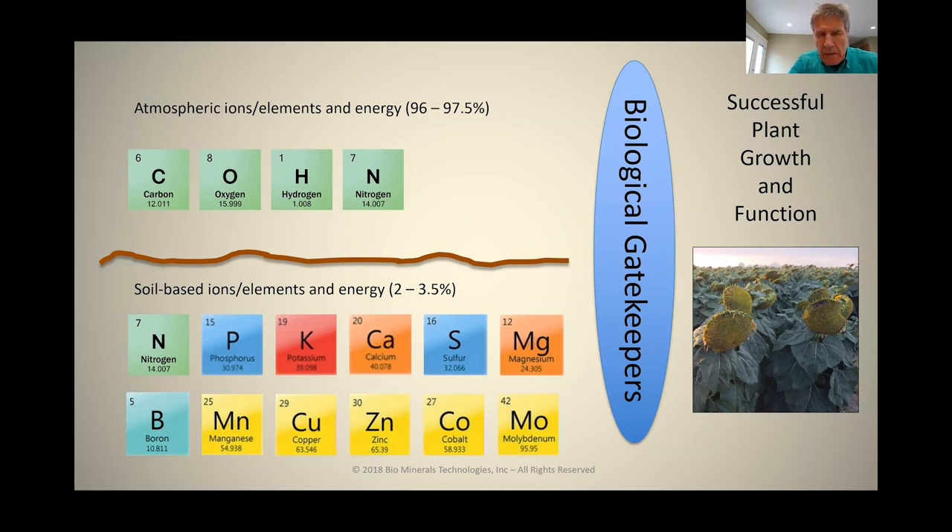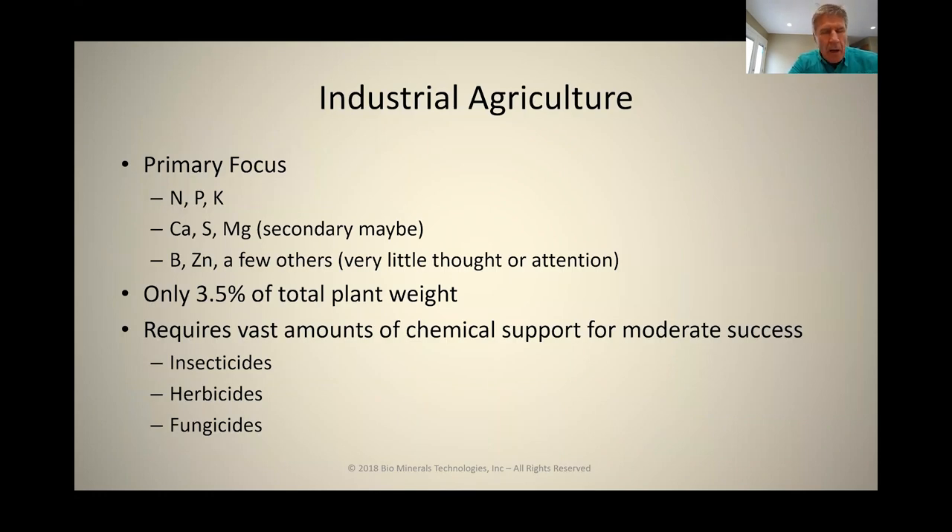Our soil-based elements account for approximately 2% to 3.5% of the plant's dry matter weight. The shortfall in industrial agriculture is that the primary focus is on NPK. Sometimes we're applying lime or sulfur, and often a few trace elements like boron or zinc. The focus is on very few of the overall minerals, and over time this approach has been the basis for a lot of chemical rescue products — insecticides, fungicides, herbicides.